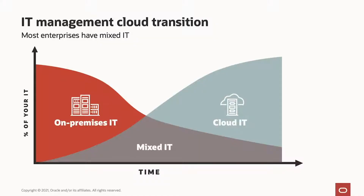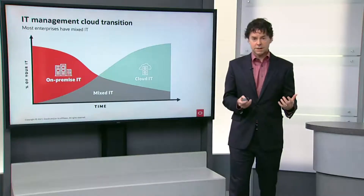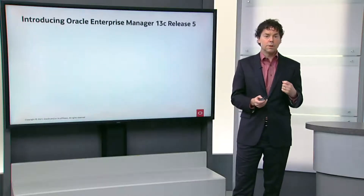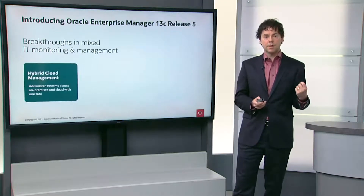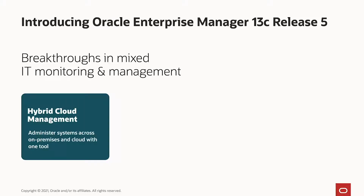Our target for Enterprise Manager 13.5 is our customers who have both traditional on-premise IT deployments and are transitioning to cloud. When you transition to cloud, there are many new important requirements, and so the new functionality that we've built into Enterprise Manager focuses on three key areas.